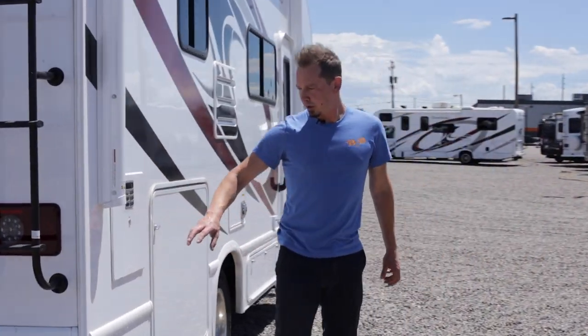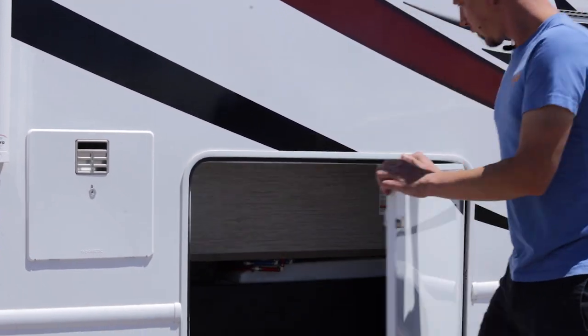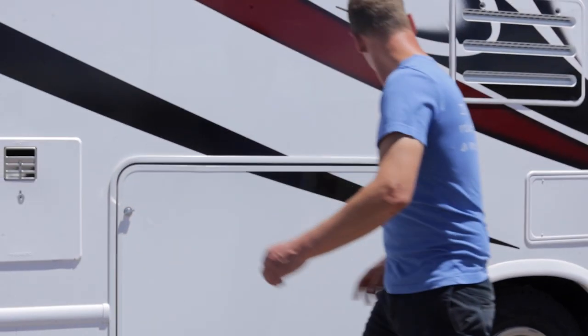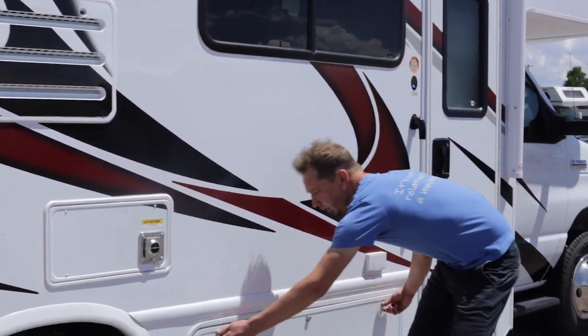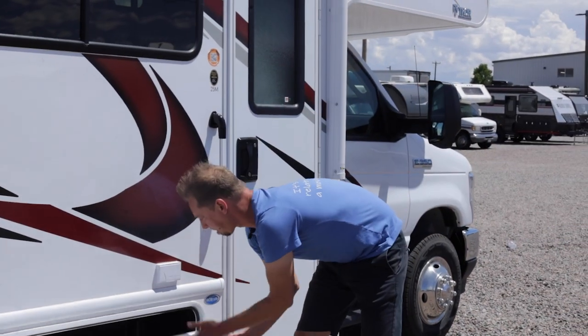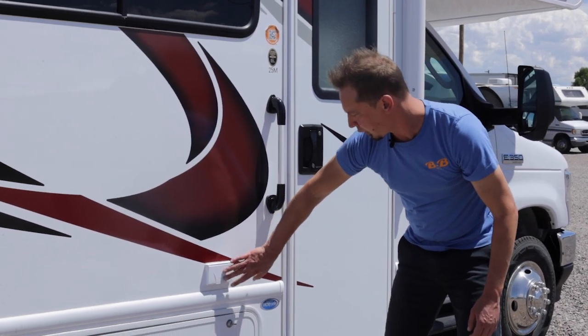Right around the corner here this is just going to be your water heater, which is probably the largest storage compartment on the RV. Moving down we have a couple of vents — fridge vent, furnace vent — and another good-sized storage compartment. Right above that you have a couple of 110 plugs on the outside of the coach.